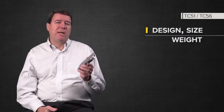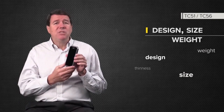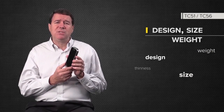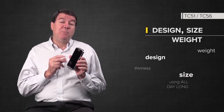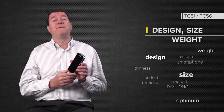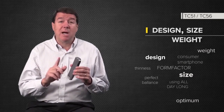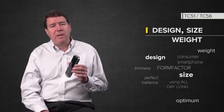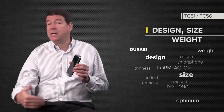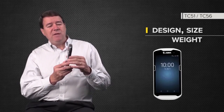Let's talk about form factor and design. We know from our customer research that enterprise customers really value size, weight, thinness, and design — it's important to them. They're using these devices all day long. So this product was designed to be the optimum, the perfect balance of consumer smartphone form factor, design, styling, and weight without compromising any of the enterprise requirements and features like durability, manageability, and life cycle. What you see here is the TC-51.